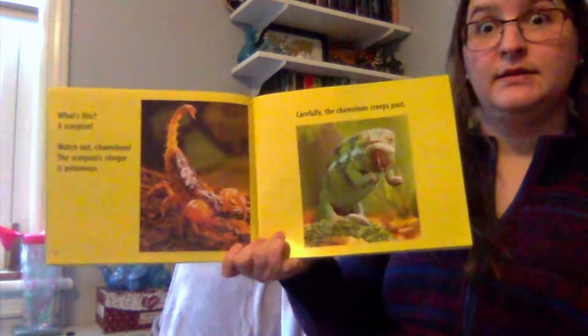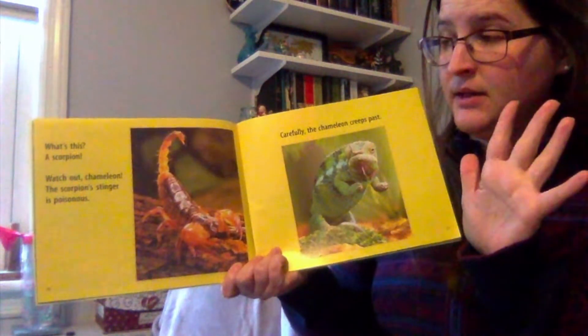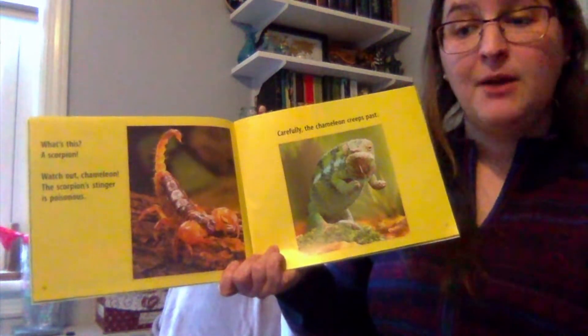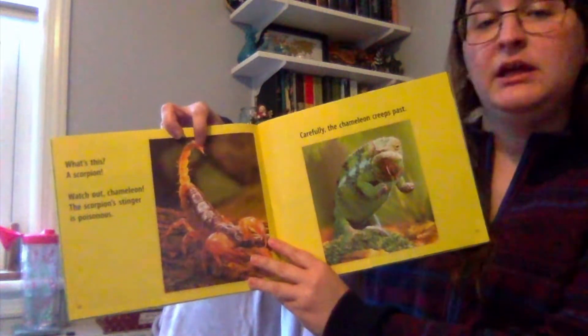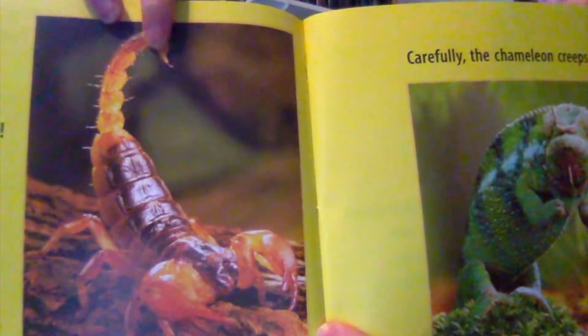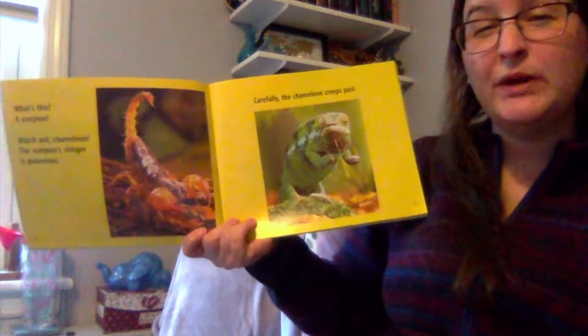What is this? A scorpion. Watch out, chameleon. The scorpion's stinger is poisonous. Poisonous means that if our chameleon got stung by this stinger, he would get sick and die. I'll zoom in on our little scorpion and his little stinger. Carefully, the chameleon creeps past.